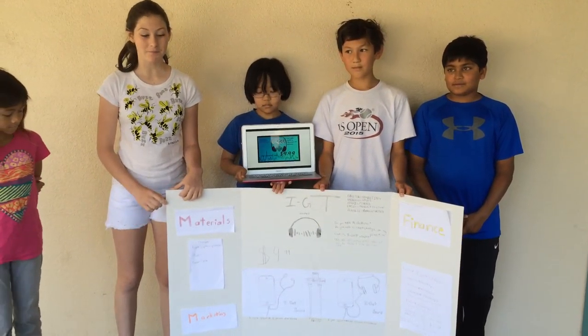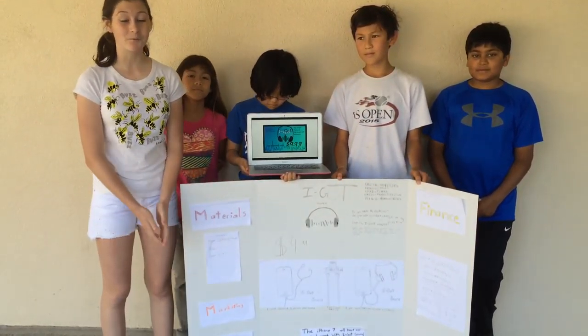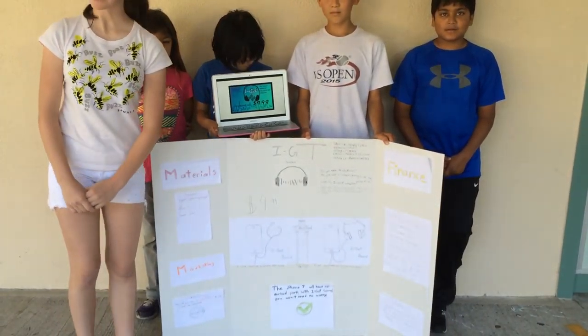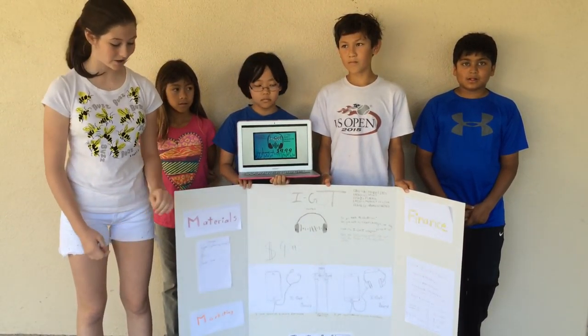My name is Emily Wheeler, and I'm the VP of Product Design for the iGOT Sound Machine. I've created a flawless model of the iGOT Sound Machine, as seen here. The iGOT Sound Machine is soft to the touch, it's easy to use, it's simple, and won't break on you.